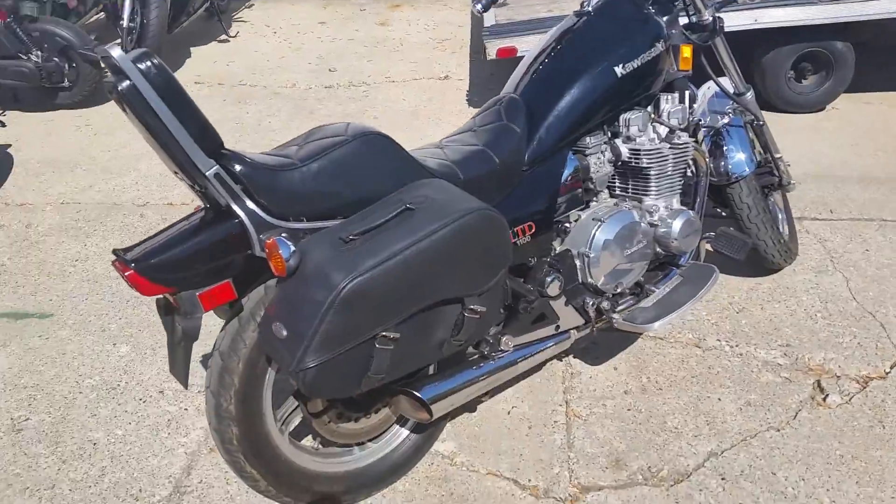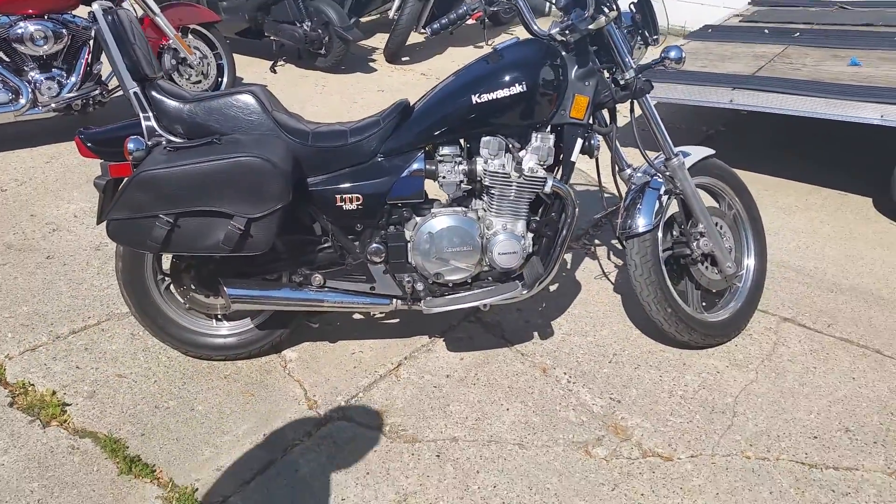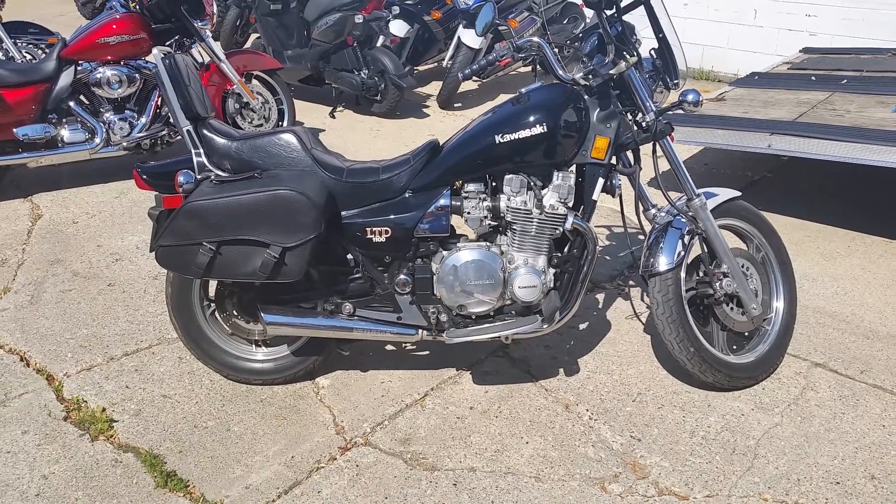It's a great collectible bike where you can hit the open roads on this big bore classic cruiser, for only $29.99. Visit our website at ApprovalPowersports.com.